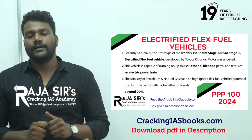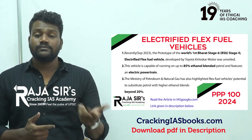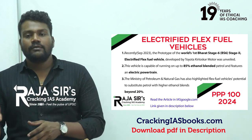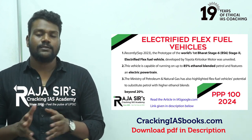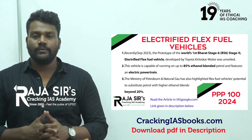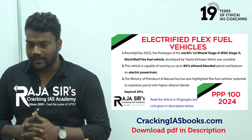Recently Toyota unveiled the world's first prototype of EBP85, that is ethanol blended petrol where 85 percent of ethanol is blended with 15 percent of gasoline in order to run that flexible fuel vehicle. That is what flex fuel vehicles are.